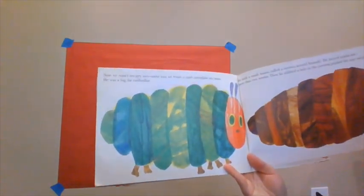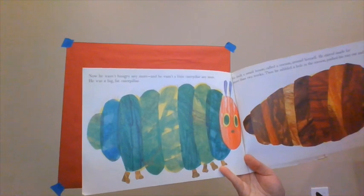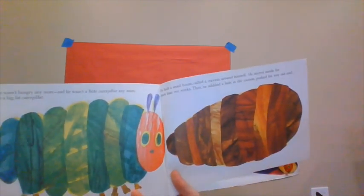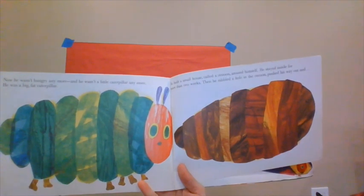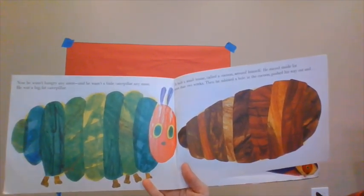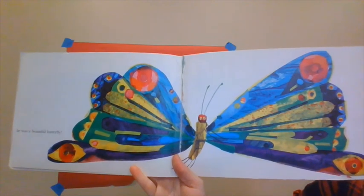Now he wasn't hungry anymore, and he wasn't a little caterpillar anymore — he was a big fat caterpillar. He built a small house called a cocoon around himself and stayed inside for more than two weeks. Then he nibbled a hole in the cocoon, pushed his way out, and he was a beautiful butterfly.